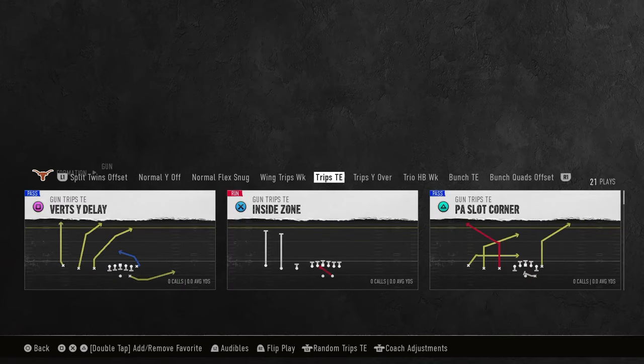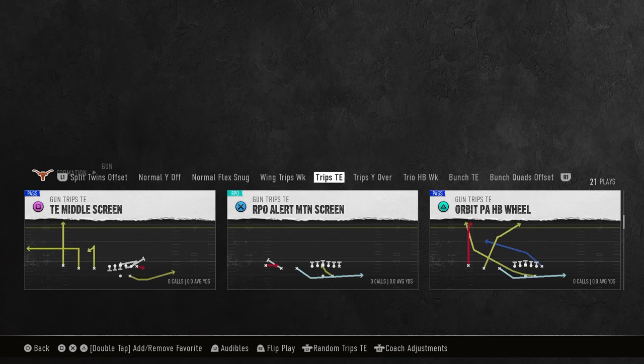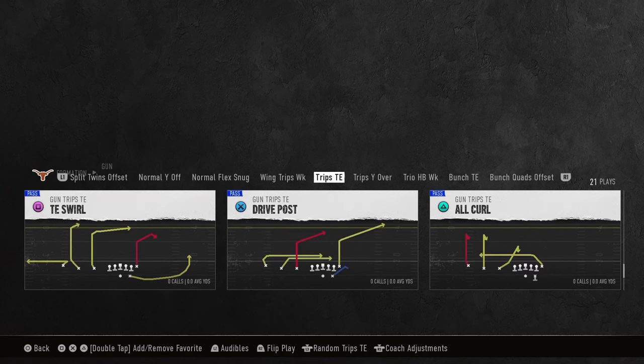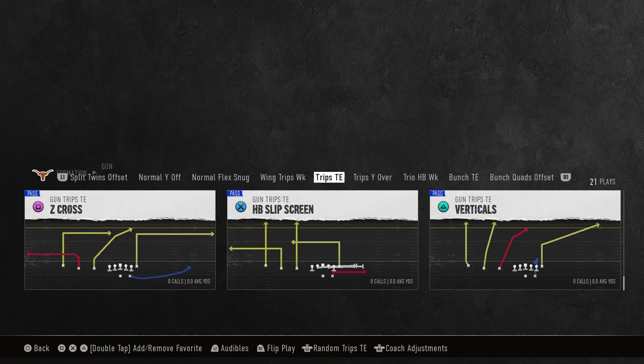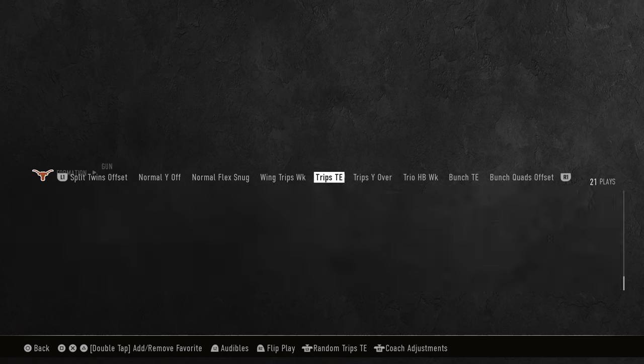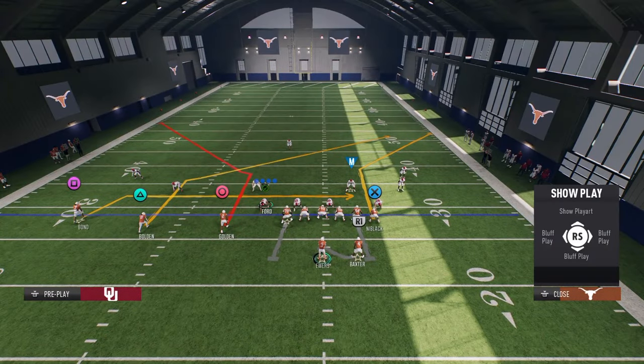So Trips Tight End — I'm in Alabama's playbook. The main reason is it has a couple of unique things: some orbit motions you don't see in other playbooks, and also this quarterback zone, which is super good. But because you can do so much with your hot routes, you don't really need a lot of the main plays from Trips. So all we're looking for here is a corner route — PSLot Corner will be perfect. You see how we have this tight end corner route.